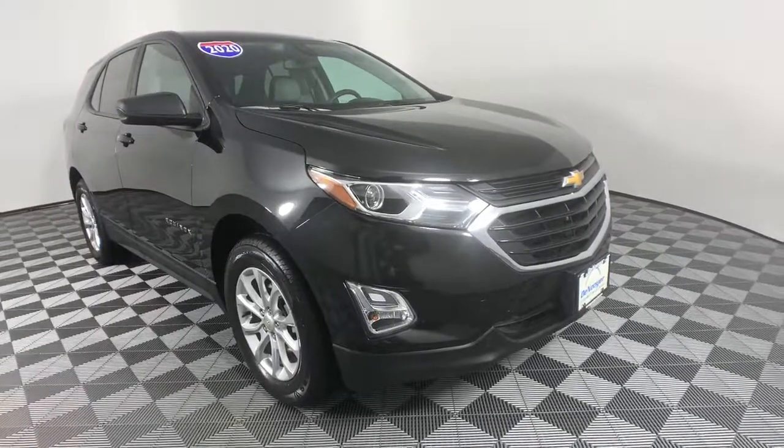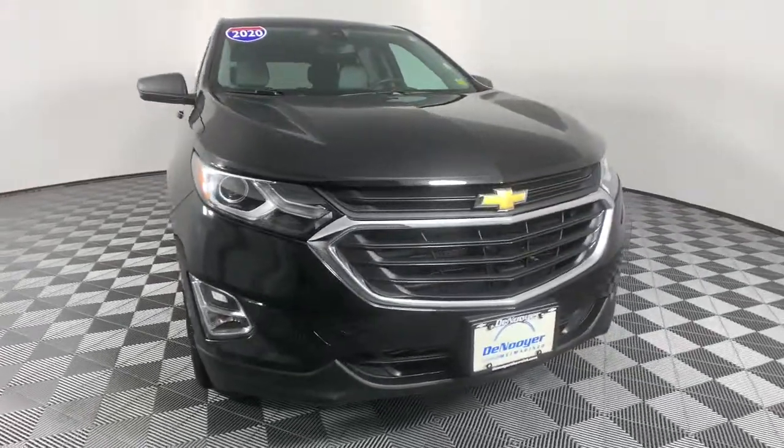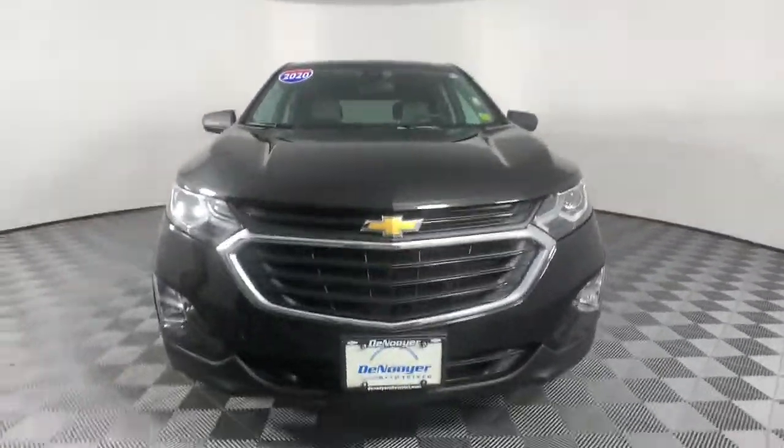Introducing the 2020 Chevrolet Equinox. This vehicle still has fewer than 25,000 miles on the clock, so it won't last long.